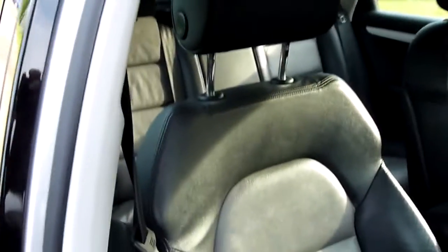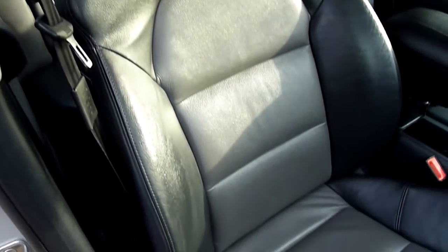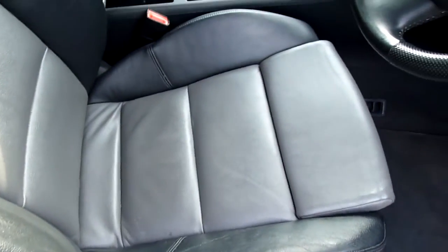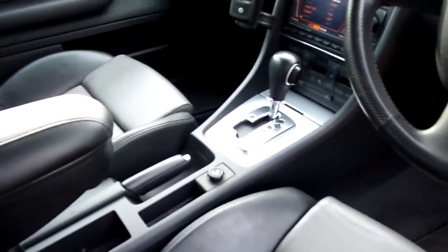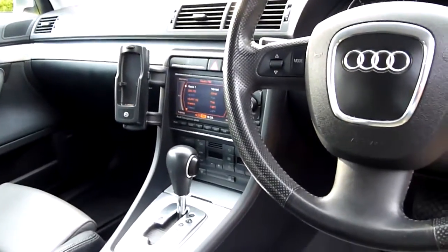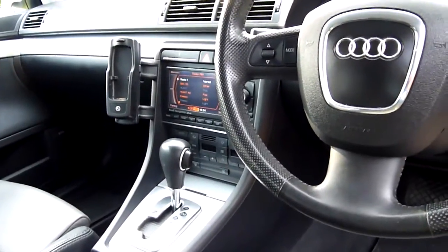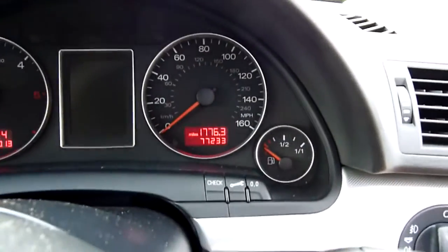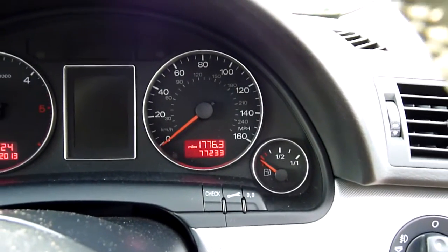Inside we've got two-tone leather, black with grey inserts, and again been really well looked after. Really nice, no significant wear on there at all. The sat nav unit in the middle there, and automatic DSG box, air conditioning, and we've got 77,233 miles, which does come with a full service history.